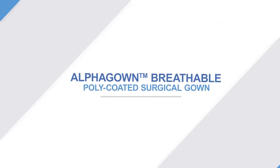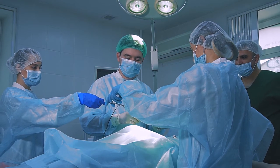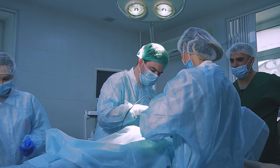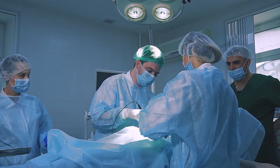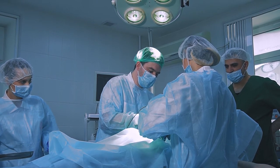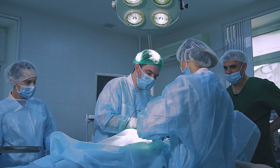The Alpha Pro Med Alpha Gown Breathable Poly Coated Surgical Gown is your top choice for preventing cross-contamination and infection control in the operating room. Alpha Pro Med knows and understands the obstacles cross-contamination and infection control poses. Thus, we have designed a superior and budget-friendly level 4 surgical gown focused on strengthening your infection control strategy by protecting you during high-risk procedures.